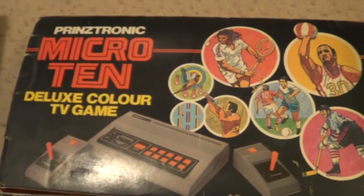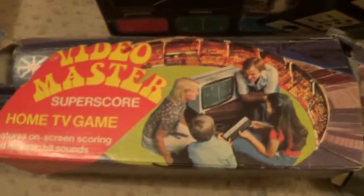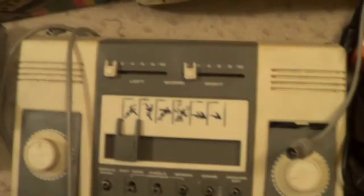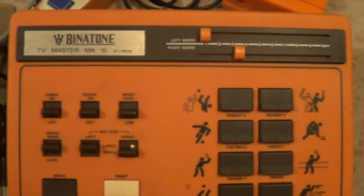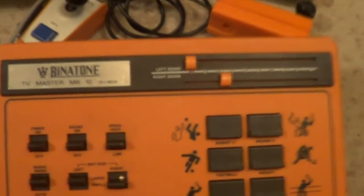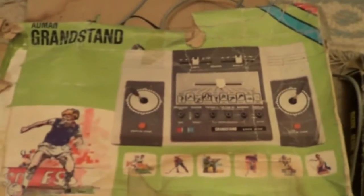Got a Micro 10, Video Master, another Video Master, Super Scoop — opened this one up — and Grandstand 600. Another Benetton mark 10 but this one is different to the one I got over there for some reason. TV master mark 10, and a TV game mark 10.